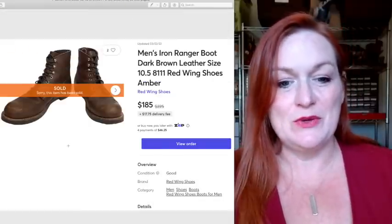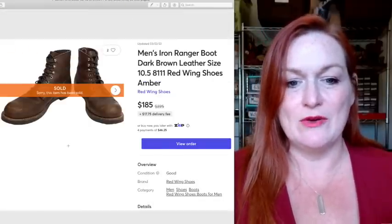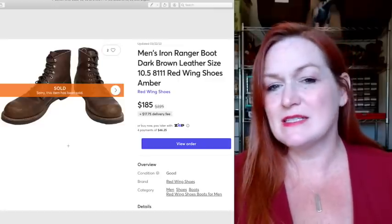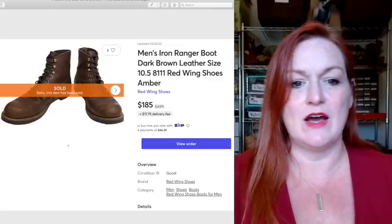Here's another pair of those boots — these are the Brown Iron Rangers, and these may have been the ones that sold first. We got them for about $66 a pair and they sold for $185.